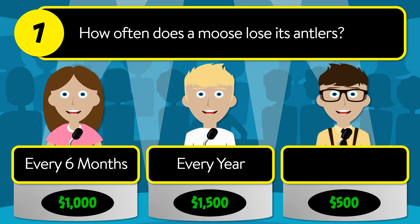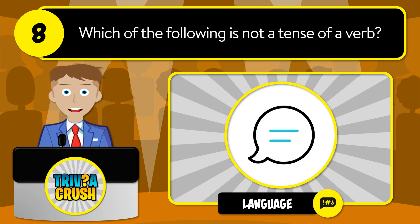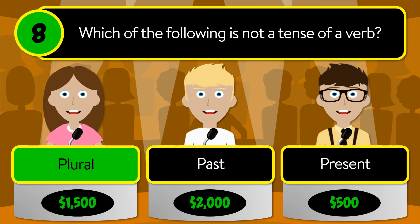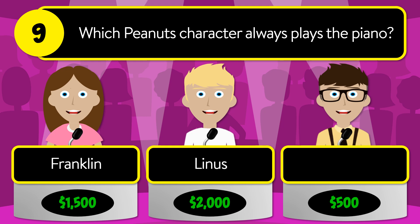The correct answer is every year. Question number eight: which of the following is not a tense of a verb? Is it plural, past, or present?